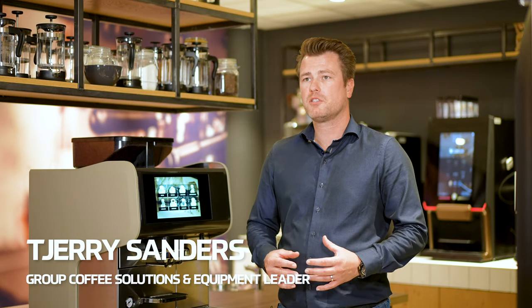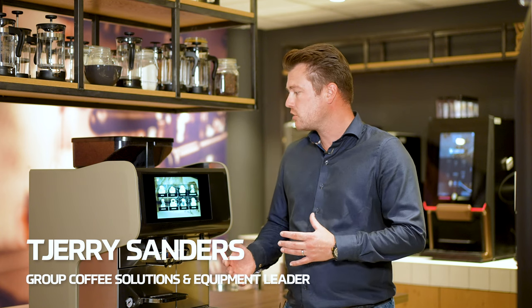It started with a dream, and the dream was to combine the Lattice concept with coffee. Selecta is a European food tech operator. For food, we serve coffee, cappuccinos and Lattice, all directly from the machine.